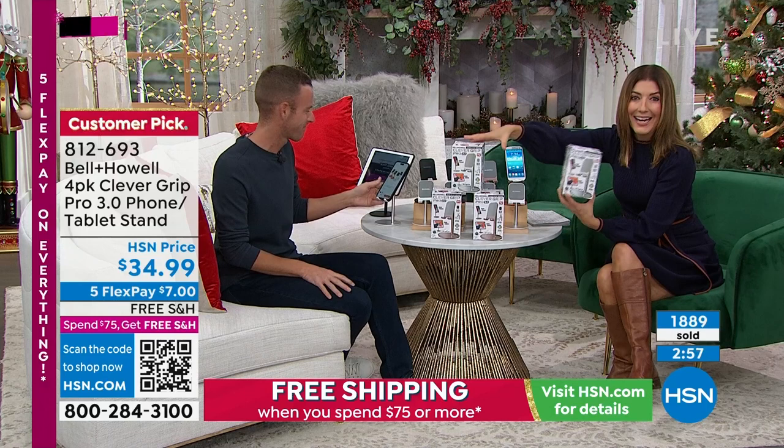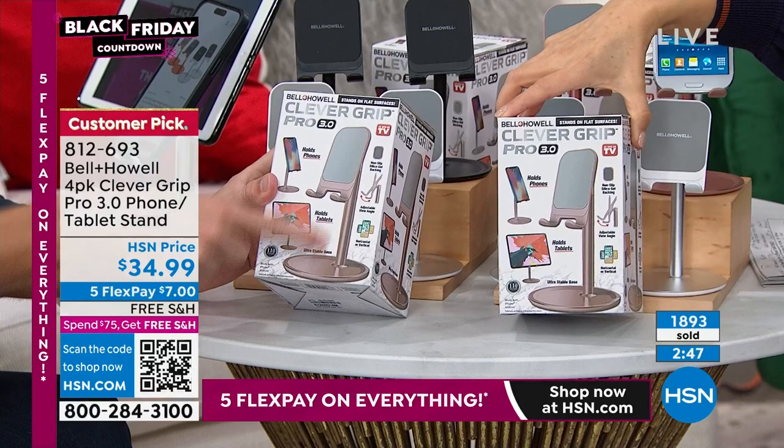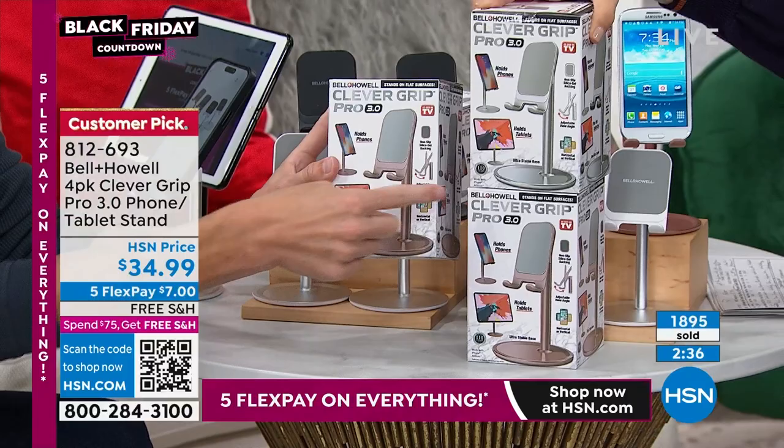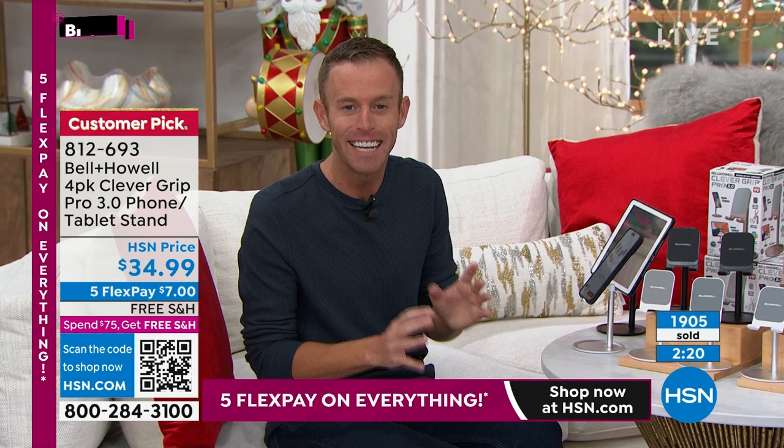The boxes are marked clearly so you'll know which one is silver and which is rose gold from the outside picture — you don't even have to open the boxes. You're giving a name brand — Bell and Howell, a company that's been around 115 years, now presenting in 99 different countries, nearly 12 years at HSN — bringing you everyday solutions. They've reinvented the way our phones and tablets work on stands.